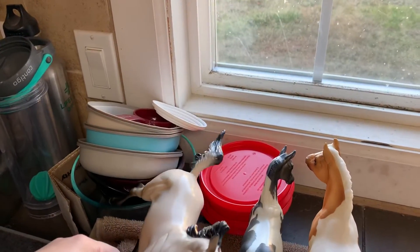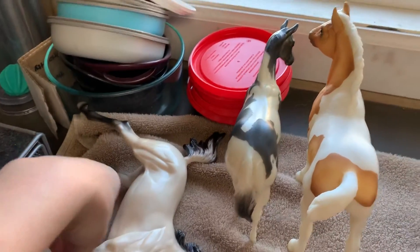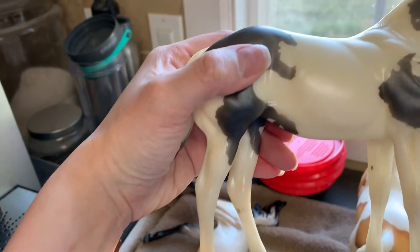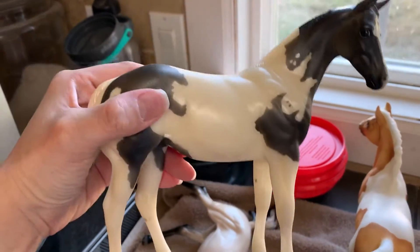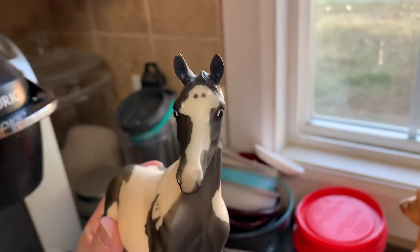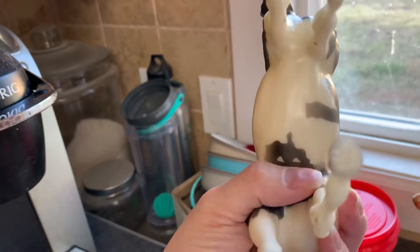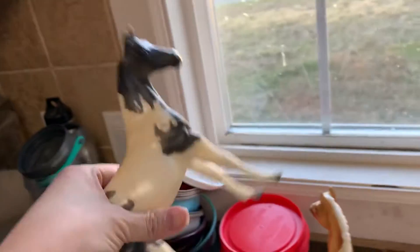Now that I think about it, I'm thinking the standing Peter Stone weanlings were Halloween special runs. This one's a pretty kind of pearly gray or grulla pinto. The gray color has a nice metallic sheen to it and the white almost looks pearly. She's a little dirty so I'll get her cleaned up and see how she looks. But that almost looks like a pumpkin on the bottom — I'm betting these are the Halloween special runs.